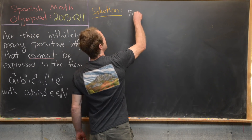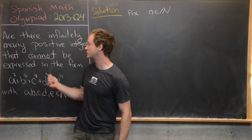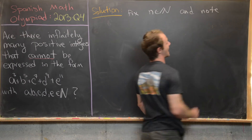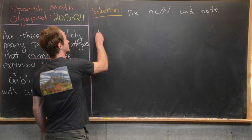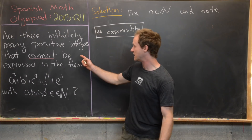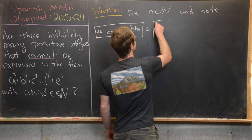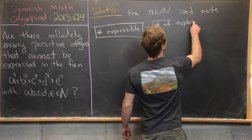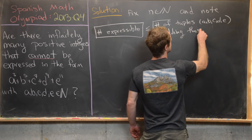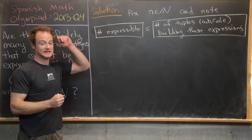We're going to fix some natural number n, and eventually we want to take that natural number to infinity to prove that there are actually infinitely many numbers that cannot be expressed in this form. Now we want to notice that we can build our upper bound for the number of expressible numbers. The number of expressible positive integers is necessarily less than or equal to the number of tuples (A, B, C, D, E) building these expressions — that's why I say less than or equal to, since a single number might arise from two different tuples.